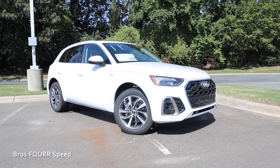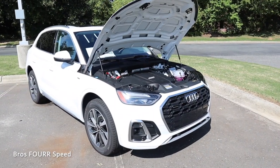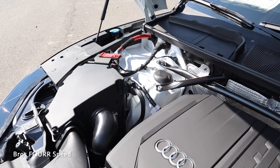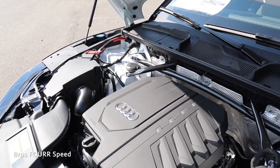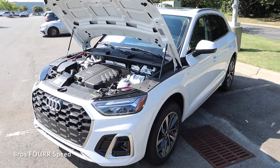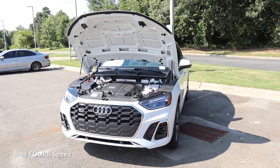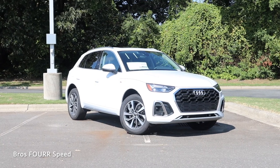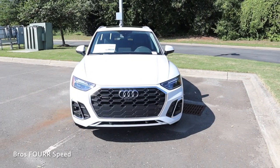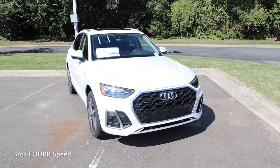The Q5 you see behind me is finished off in Glacier White Metallic with an MSRP just over $55,000. Underneath the hood is the 2.0-liter four-cylinder turbocharged engine paired to the seven-speed S-Tronic automatic transmission. It pumps out 261 horsepower around 5,000 RPM and 273 pound-feet of torque as low as 1,600 RPM, with power sent through the Quattro all-wheel drive system. It weighs in around 4,100 pounds and will do 0–60 in the mid-5-second range with a top speed of 130 miles an hour.